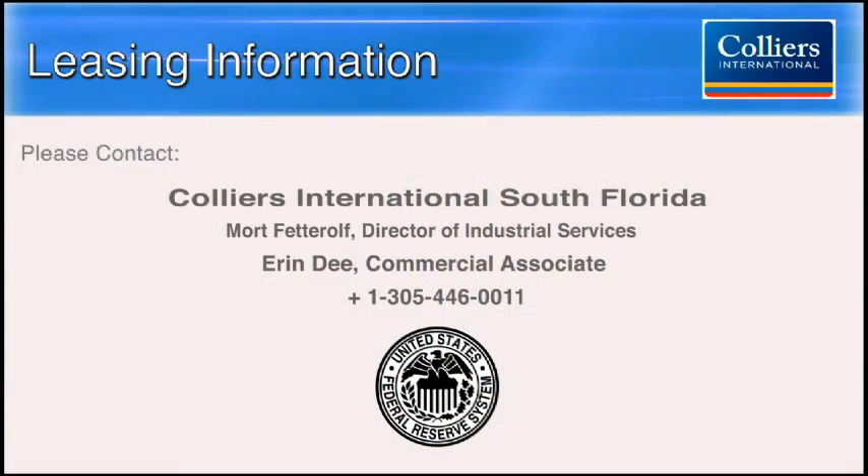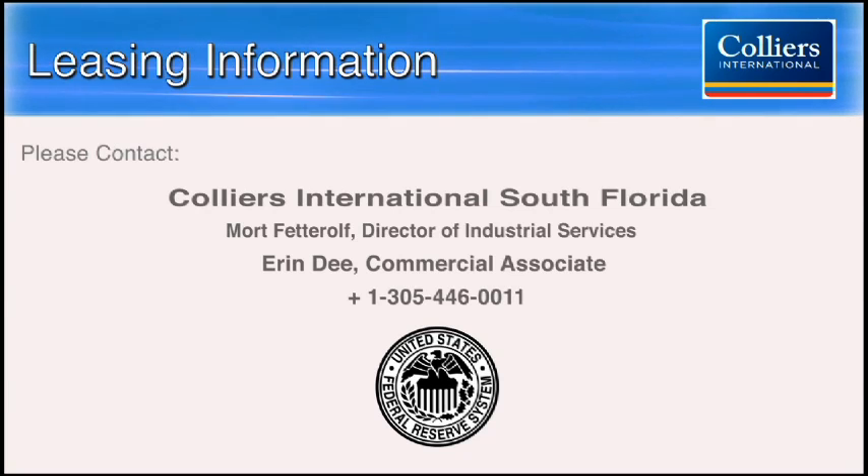Take advantage of it and use the Federal Reserve here in Miami. For more information about this unique listing, contact Collier's International South Florida.